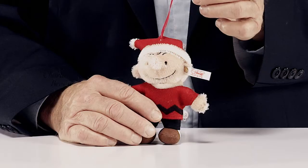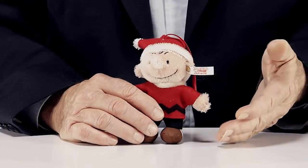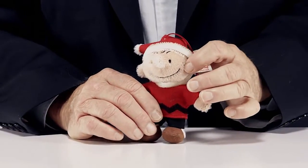No one would be happier to be invited to your holiday celebration than Charlie Brown. Following in the footsteps of the successful Snoopy and Woodstock series, Stife proudly presents the next edition in the Peanuts collection.